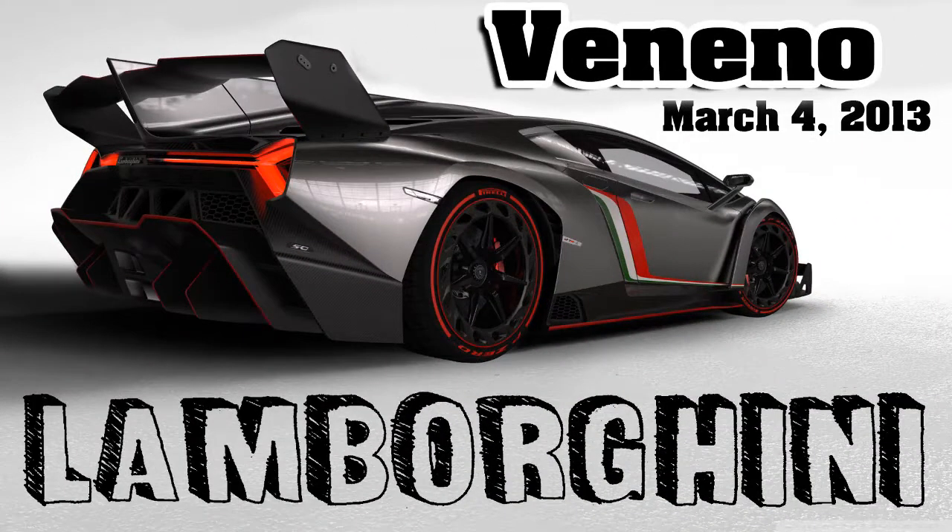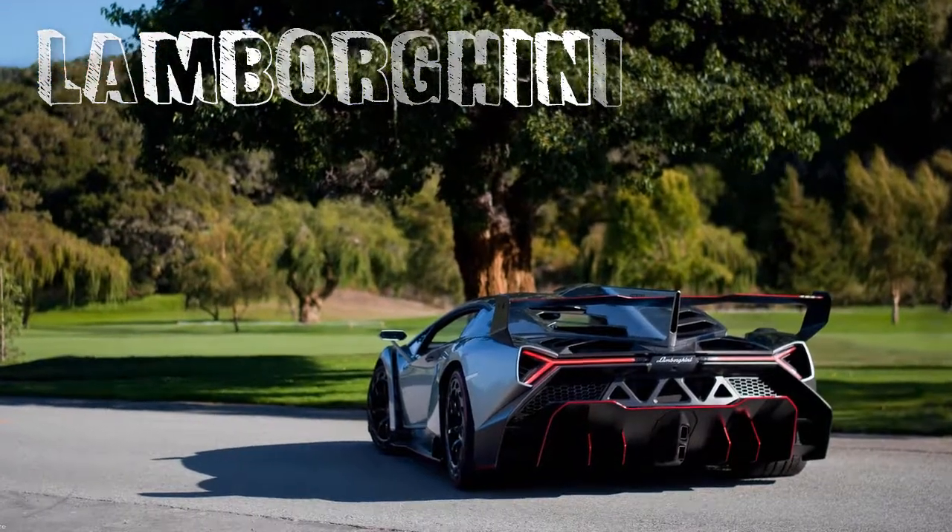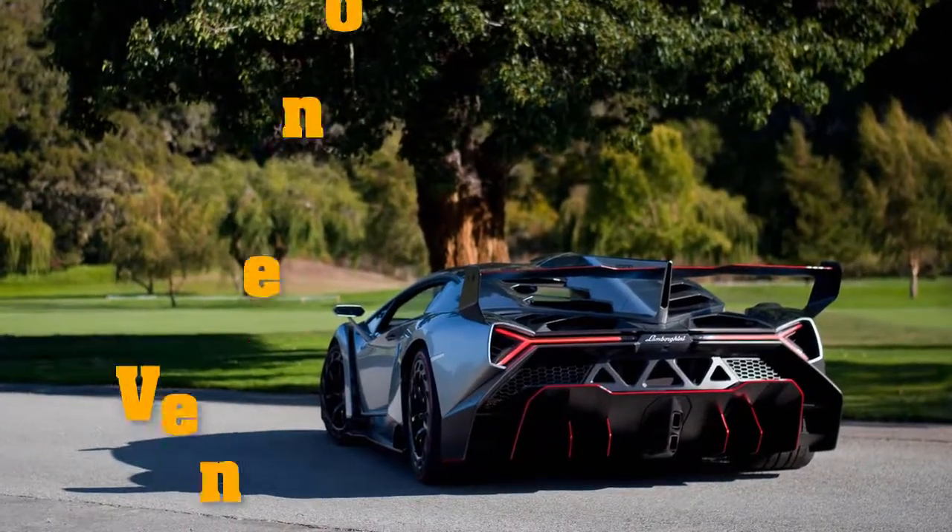Hey guys! Today I am going to show and tell something about the Lamborghini Veneno series, number 1. Lamborghini Veneno, Veneno series number 1. March 4th, 2013.